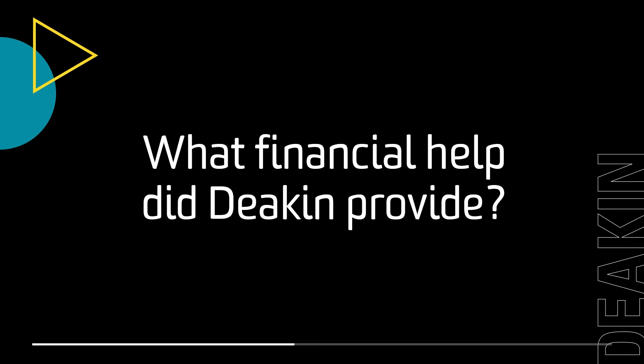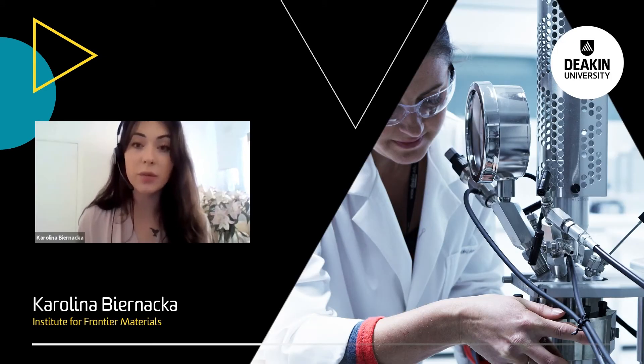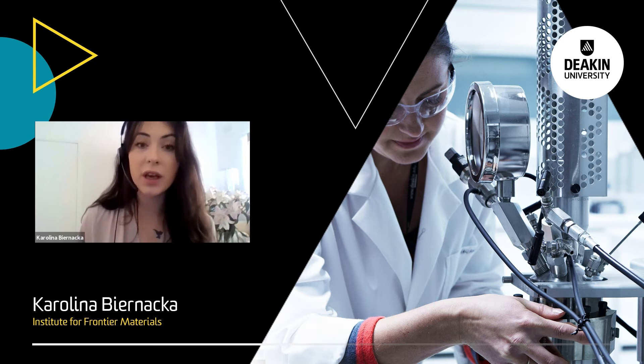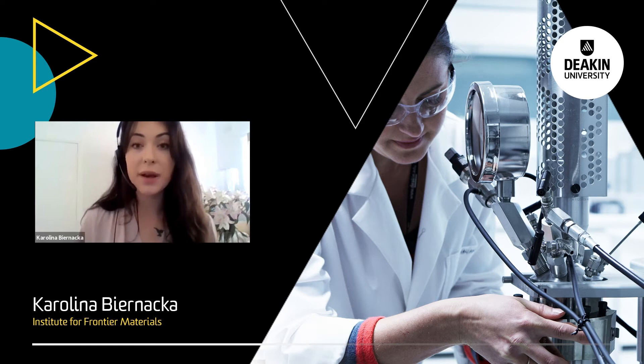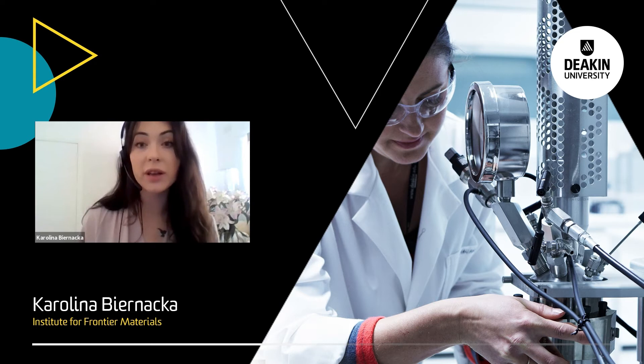In terms of financial support, Deakin has many different options available. In my case, Deakin supported me financially by providing a scholarship which helped me come to Australia and undertake the PhD degree at Deakin IFM. If you are still wondering if a PhD at Deakin is something you would like to do, I think the best way is to talk with one of us PhD students or someone who has graduated from Deakin, and just listen to the experience and think if that's something you would benefit from.